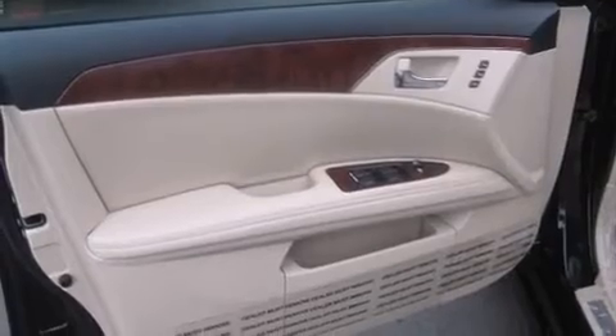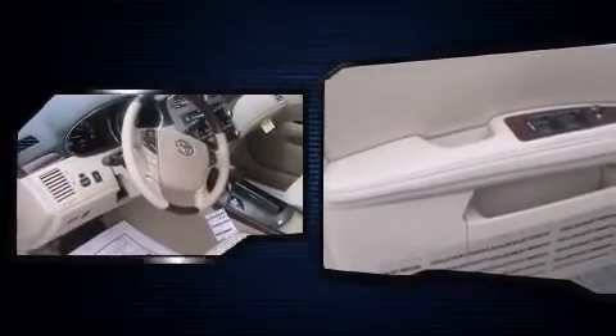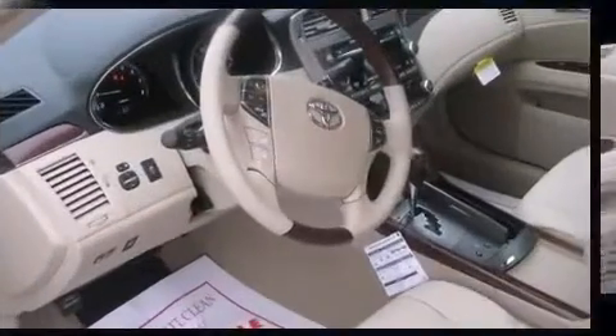Leather upholstery, heated and ventilated seats, front dual-zone air conditioning, rain-sensing wipers, reverse-sensing system, and power windows.